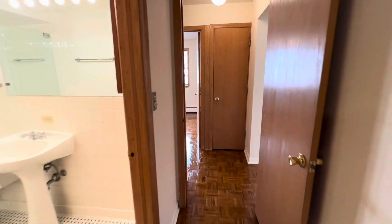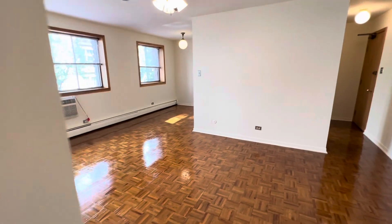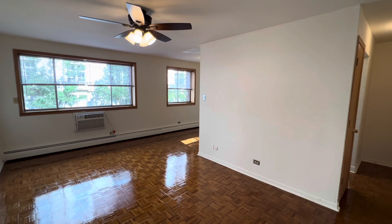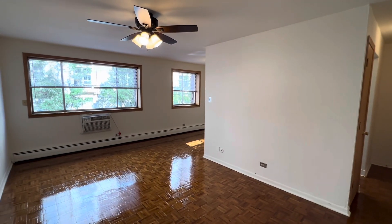This is an elevator building with on-site parking available to rent. There's a full-service laundry room, bicycle storage, and garbage chutes on every floor for trash. All utilities are included except electric and internet. If you have any questions, please contact us.